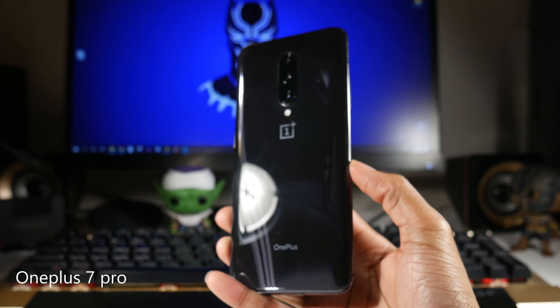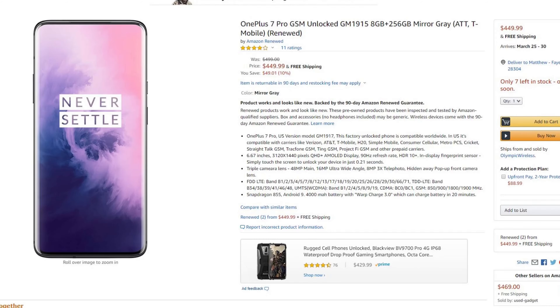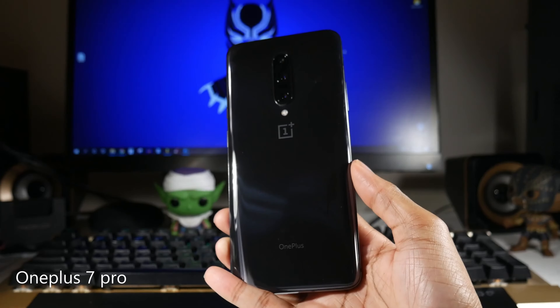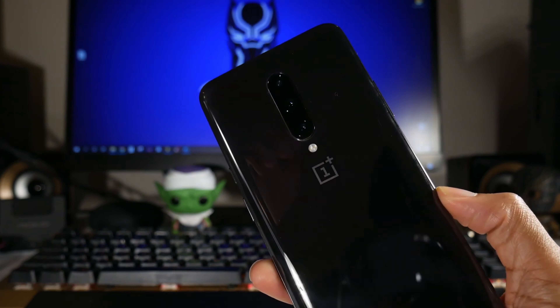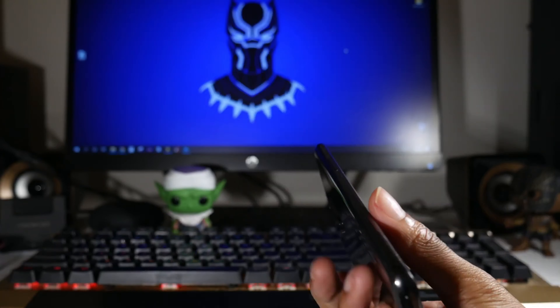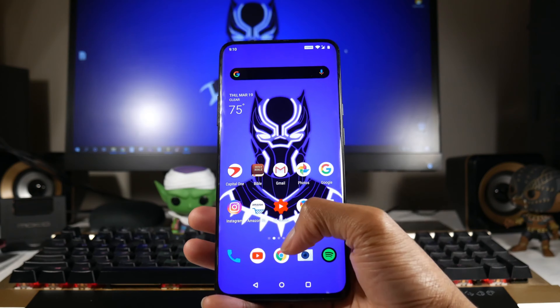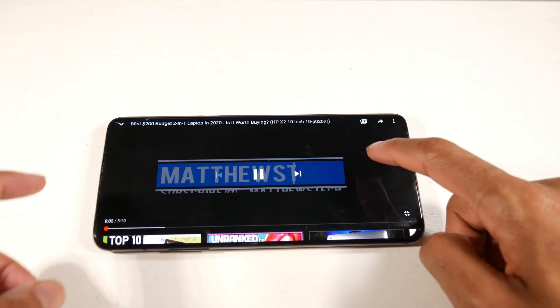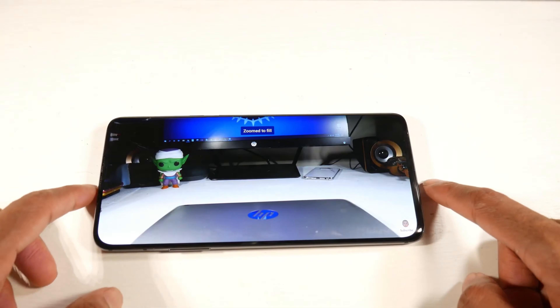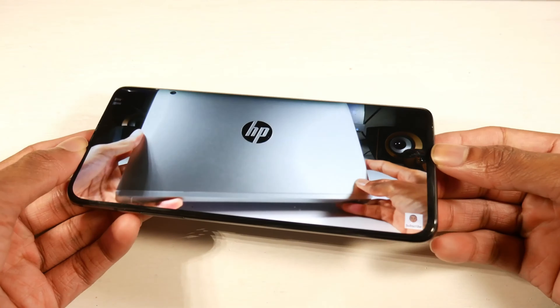Next is the OnePlus 7 Pro, which is a little more expensive at $450, but it's really worth it — it's the phone I use every single day. It has a beautiful glass back and aluminum frame. The 6.7-inch curved display feels like you're just holding a screen in your hand, and it's a 1440p panel.